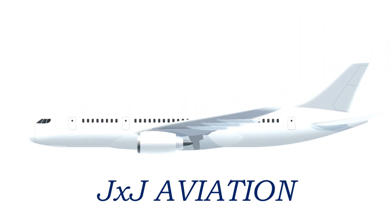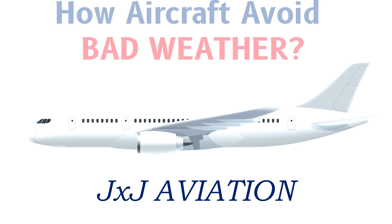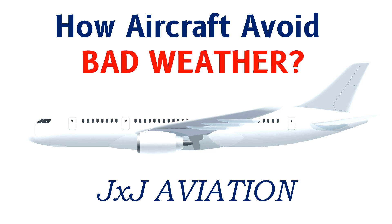Hello and welcome to GXJ Aviation. In this video we will be looking at how aircraft avoid bad weather in flight.